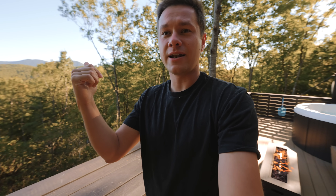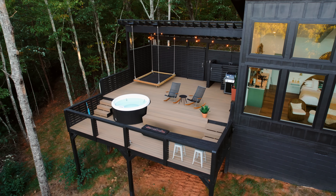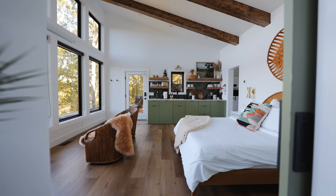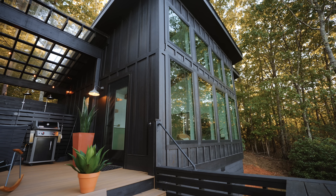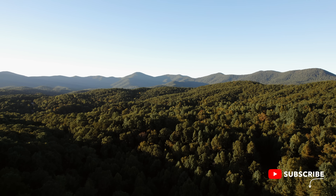We are going to be touring this beautiful studio mountain cabin today. This deck space is incredible — there's a hot tub right there, and the views you get are these mountains in front of you. Can you name a better hot tub viewing location? I don't think you can. Let's see how cool this place is — let's go check it out.